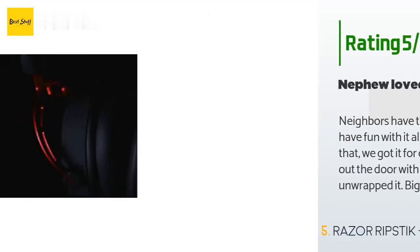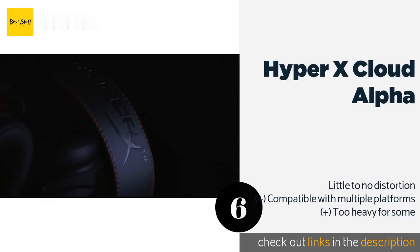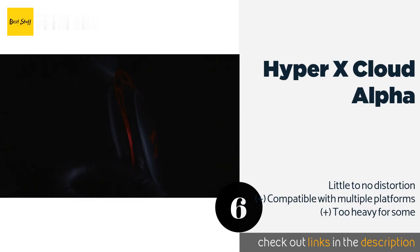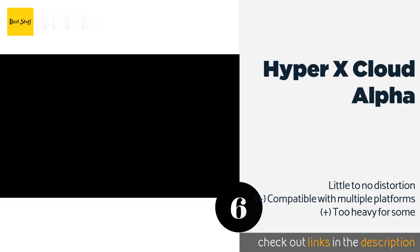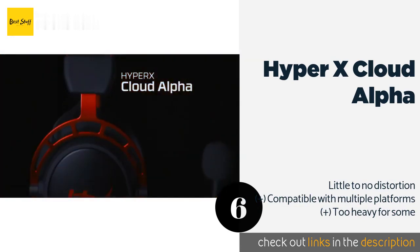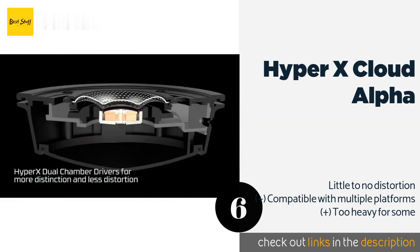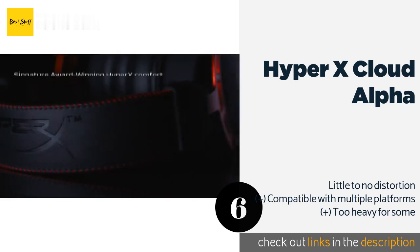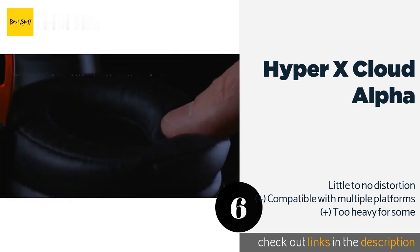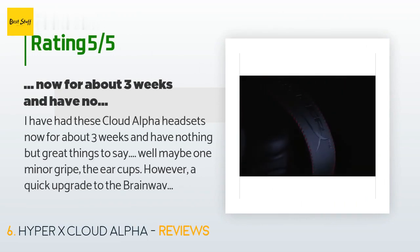The next product is the HyperX Cloud Alpha headset. Made for the serious gamer, the sleek HyperX Cloud Alpha delivers excellent audio performance with convenient inline controls. In addition to a durable aluminum frame, it offers a noise-cancelling microphone, a tangle-free braided cable, and memory foam ear cushions. The price is approximately $80. This product is rated 4.3 stars from 3,549 customer reviews.